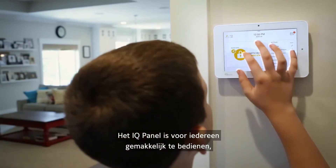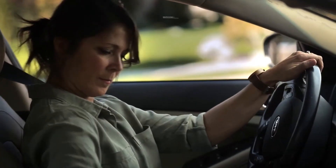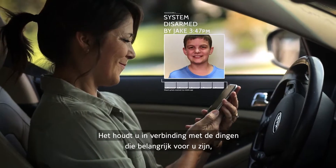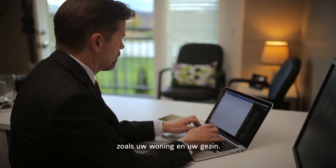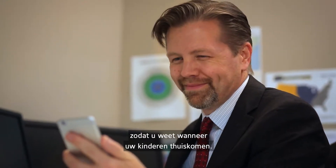The IQ Panel is easy enough for anyone to use, no matter how old you are. It keeps you connected to the things that matter most to you, like your home and your family — sending disarmed photos to your smartphone so you'll know when they arrive.